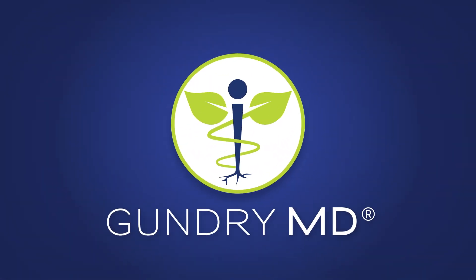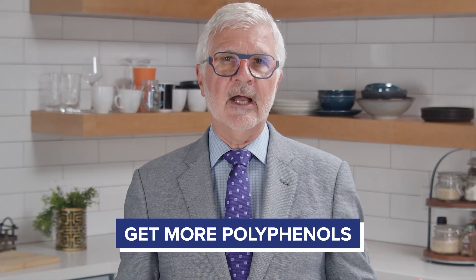Gut health advice from a world-renowned doctor. Pump your diet full of polyphenols. Polyphenols are super important to gut health.